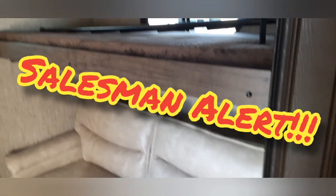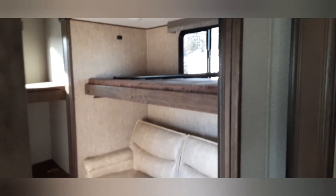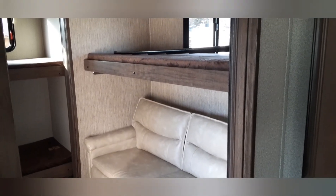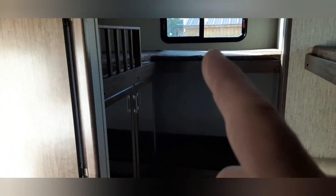Got ourselves the beautiful bunk house. Erin's warding off the salespeople here. Get into the bunk house — got yourself an upper bunk sofa, and then you got yourself a bunk down below, one there and then also one to the right. There's just a ton of storage. There's your half bath.